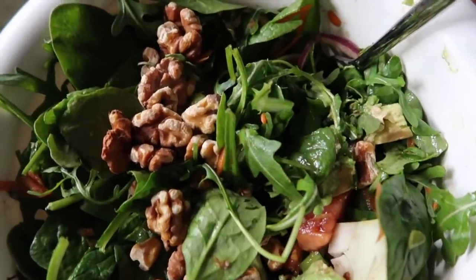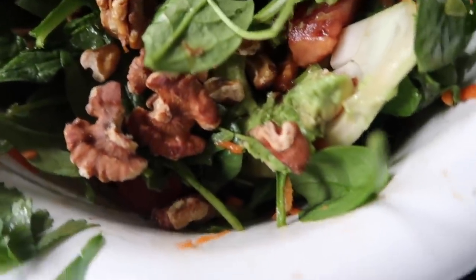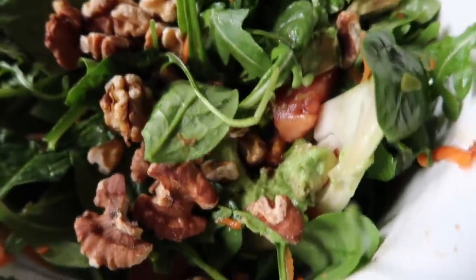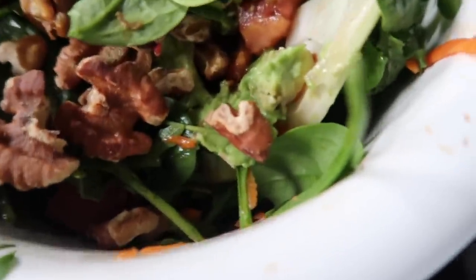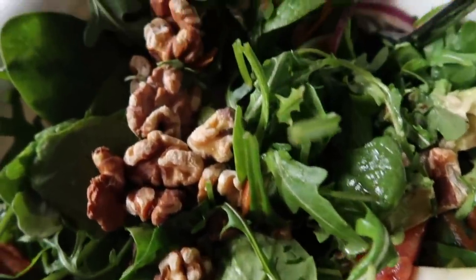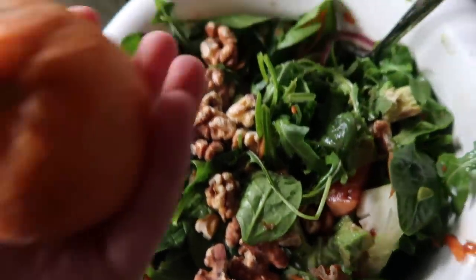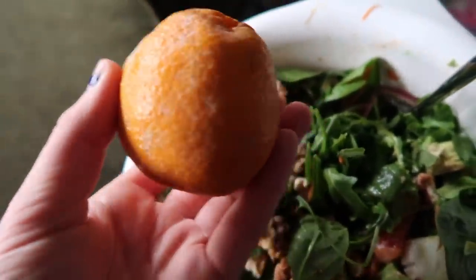Lunch today I made this giant salad. You really can't tell what's in it because it's all on the bottom, but there's a bunch of different kinds of vegetables, kidney beans, avocado, some fig balsamic dressing, and walnuts. I can't even name everything that's in here, there's so many vegetables. I'm also eating a mandarin on the side.